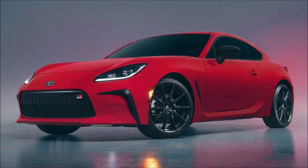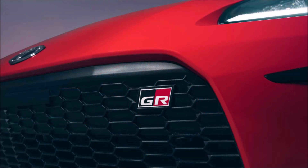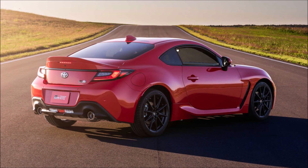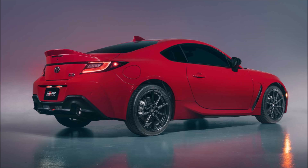The GR86 retains the same basic proportions as its more simply named predecessor, with an impressively low hood line thanks to a flat-out engine, a tapering rear roofline, upturned headlights, and a gaping front bumper opening. That look-fast-at-a-standstill mission is accomplished with a swoopier hood and ducktail rear spoiler, setting the GR86 apart from the old 86.